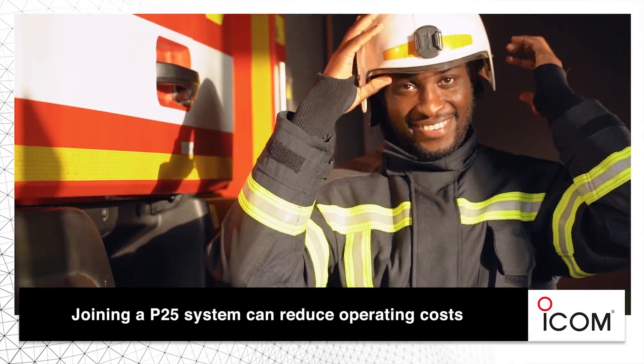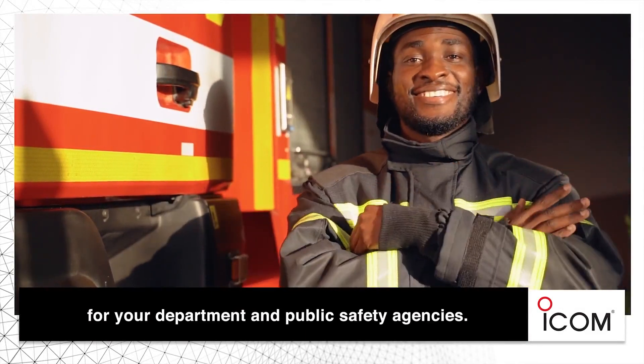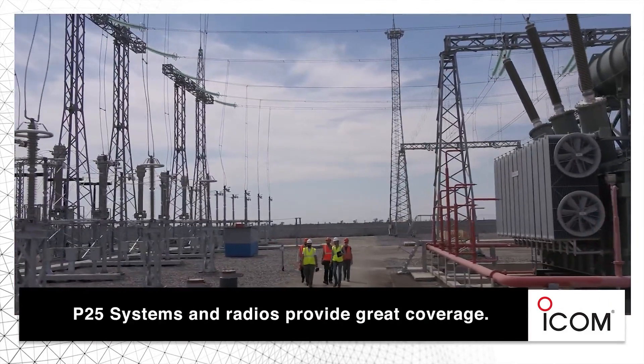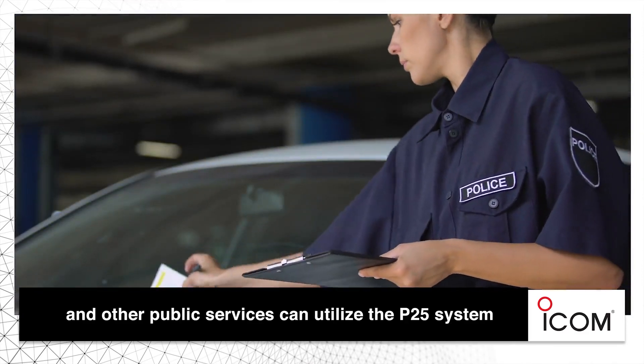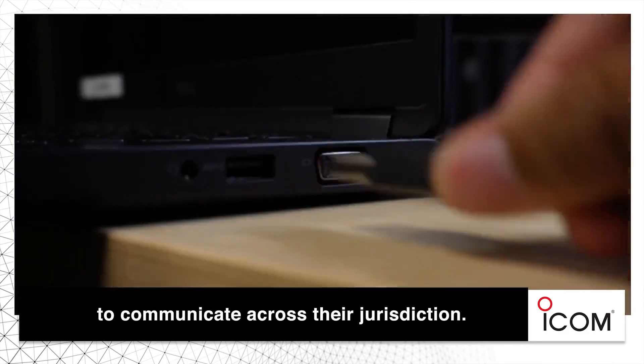Joining a P25 system can reduce operating costs for your department and public safety agencies. P25 systems and radios provide great coverage. Parking enforcement and other public services can utilize the P25 system to communicate across their jurisdiction.